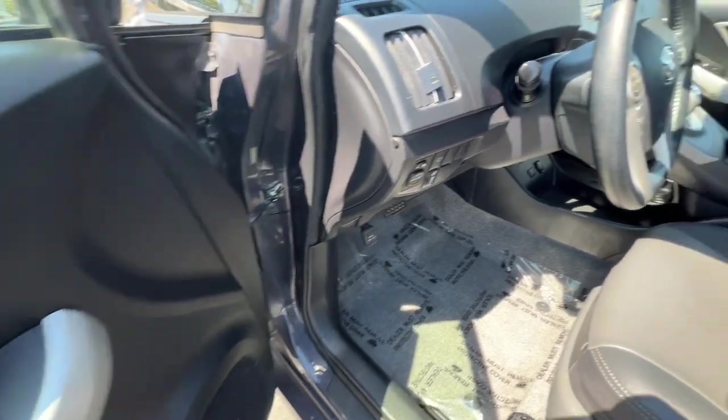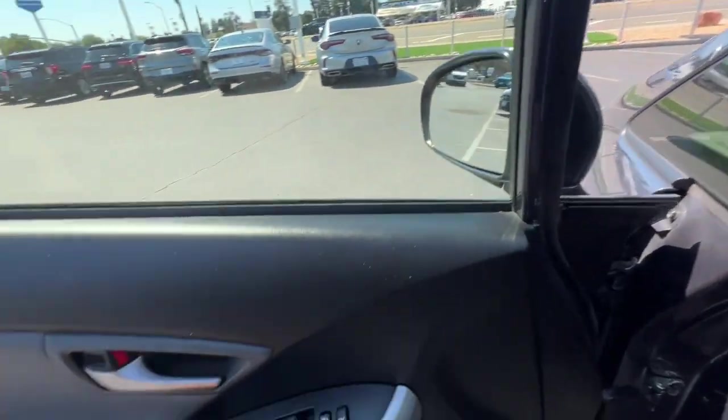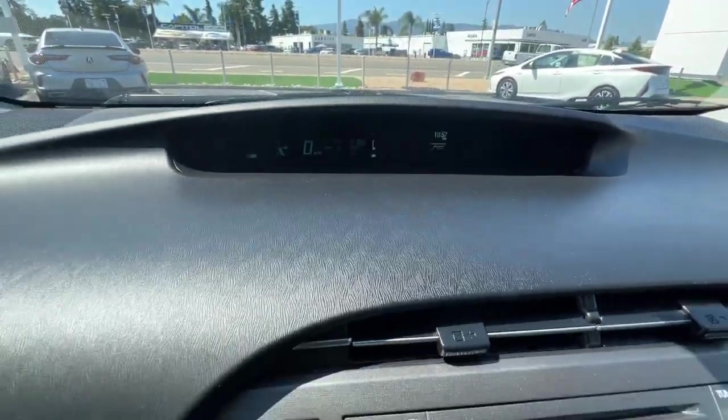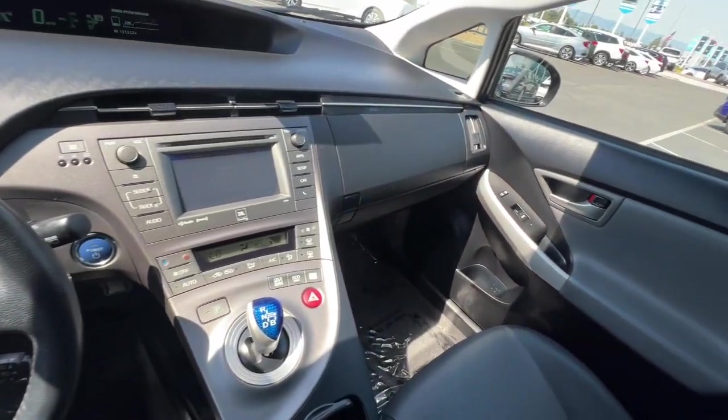Keyless entry, steering wheel audio controls, aluminum wheels, alarm, electronic stability control, rear spoiler, traction control, intermittent wipers, tire pressure monitoring system, passenger vanity mirror.